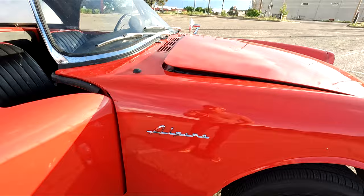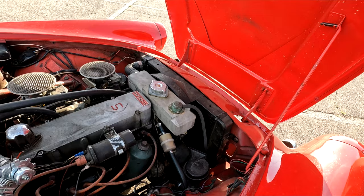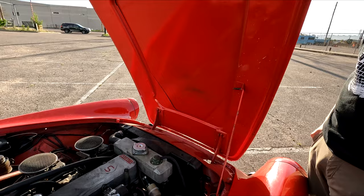As for the significance of the Alpine name, he's not sure — but it's not to be confused with Alpine from France, the A110. The engine is 1700cc and made about 85 horsepower from the factory, which is pretty good for such a small car.